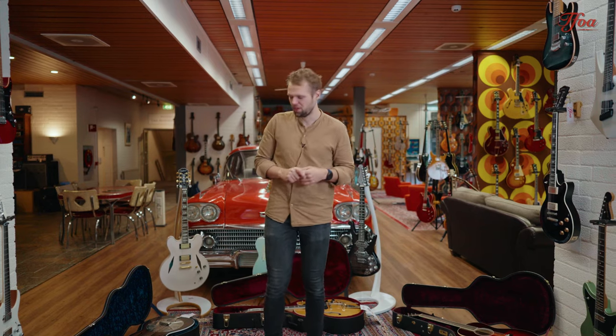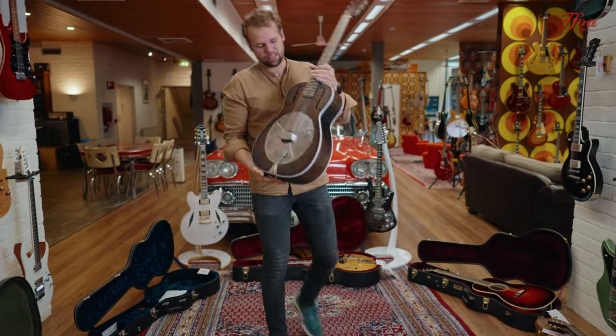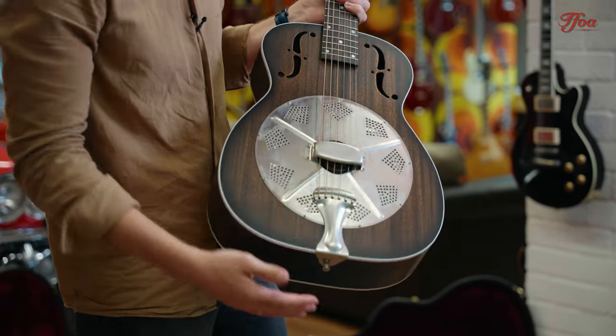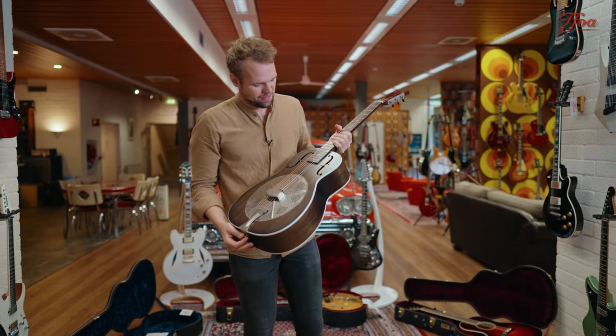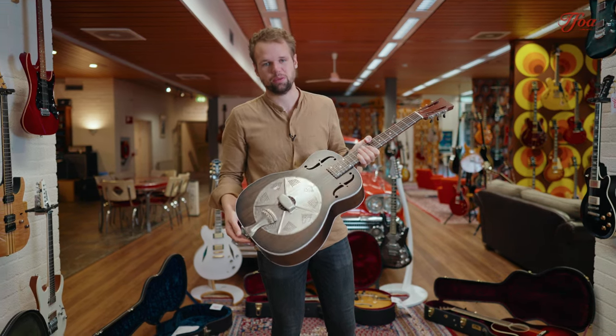We have another treat from National — it's the Thunderbox Revolver, and I really like this one. It's a fairly small body, 14th fret, wooden body with a single cone. Because the body is slightly smaller, you really get this Delta Blues feel. There's a lot I can tell about this guitar, but I think you just need to listen to the sound and you'll be convinced if you're a Delta Blues player.